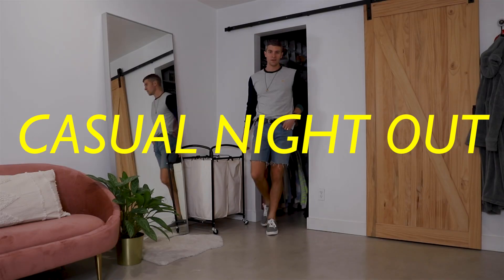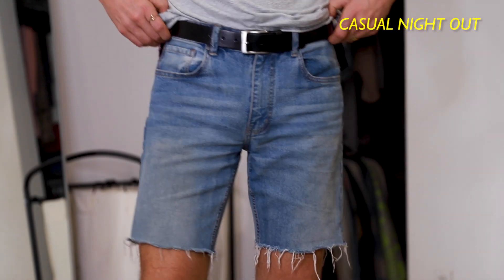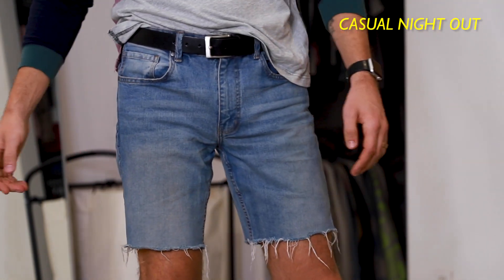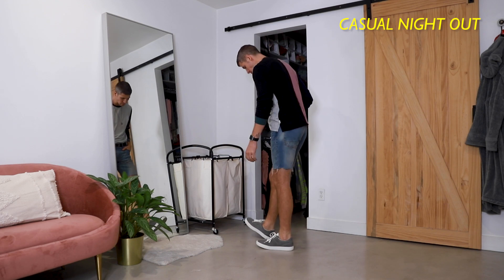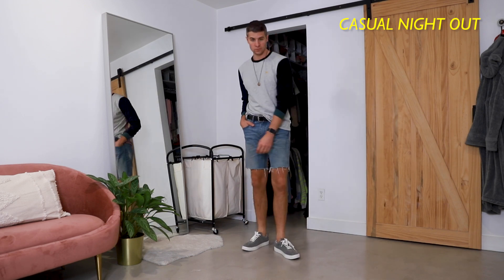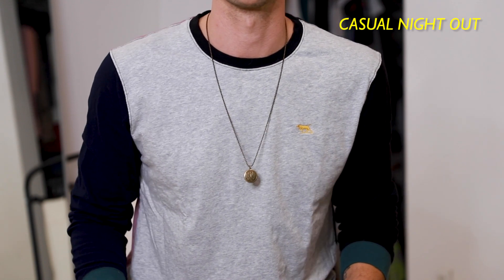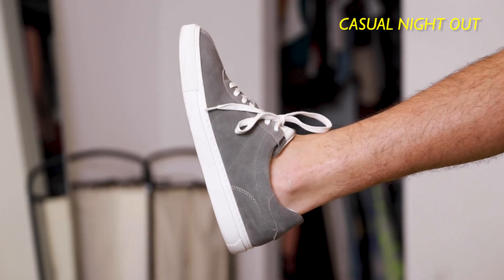Without further ado, here they are. For our casual night out, we're obviously keeping it super easy. I'm a huge fan of long sleeve tees and jean shorts during the summertime. It just kind of dresses things up a tiny bit when it's a little bit cooler in the evening. I love this multi-patterned one from Rod and Gun just with some darker sneakers. A longer necklace like this is a really easy way to add some extra style to your casual shirts.